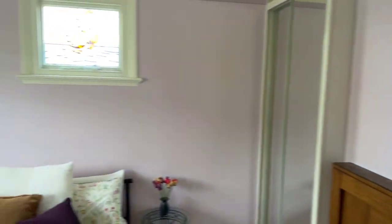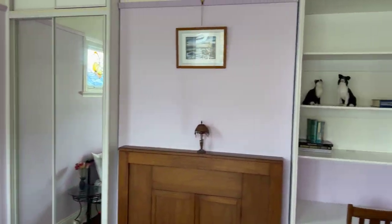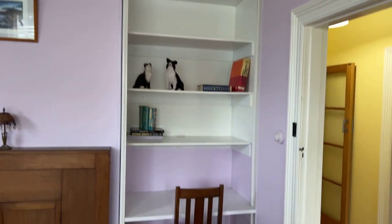Main bedroom. Nice big high ceilings. It's got a nice big built-in with lots of cupboard space and lots of storage space.